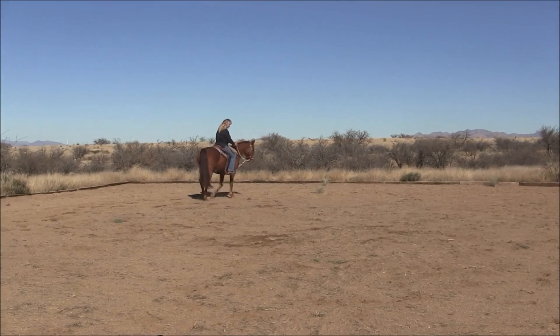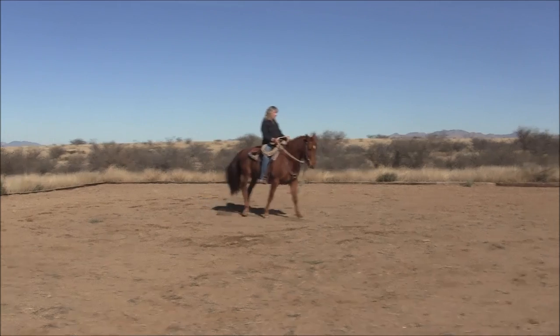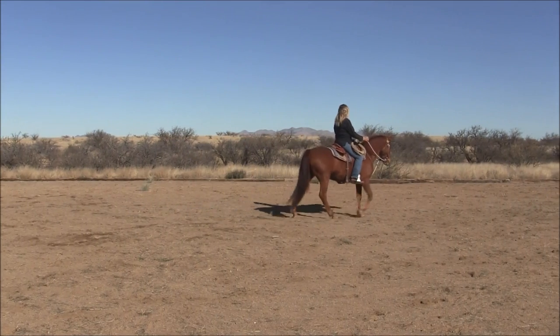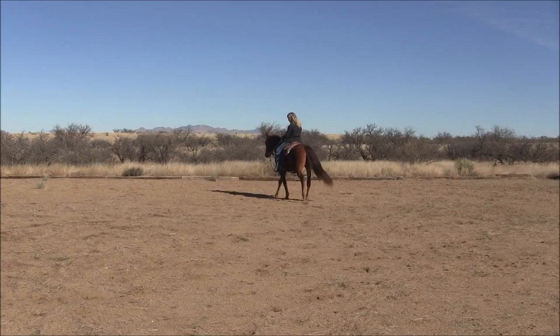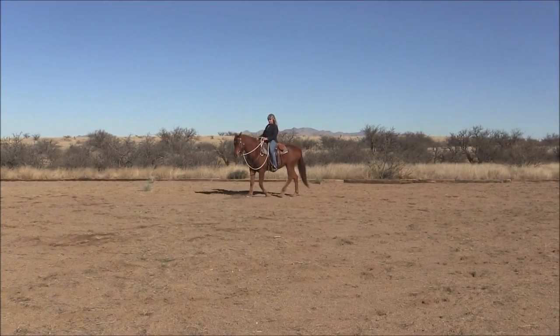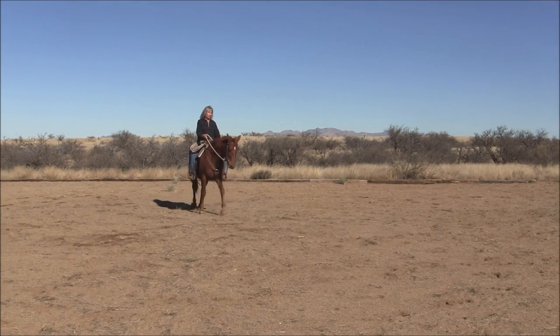If you ride like a motorcycle rider, you'll see that Uma has to counterbalance my weight by stepping to the inside of the circle — she can't stay round. That would mean I would have to mechanically steer her with my reins to make her stay round, rather than displacing my weight and putting my body in the correct position so that she can ride a nice smooth arcing circle.